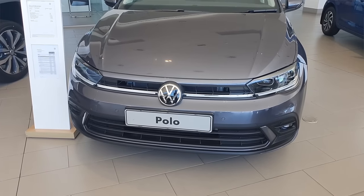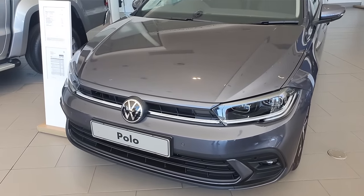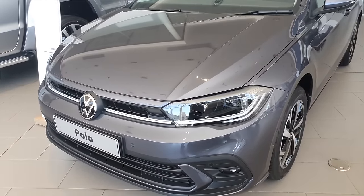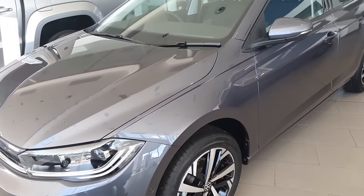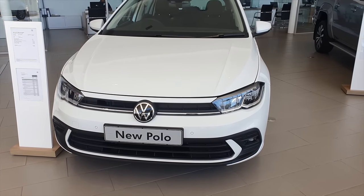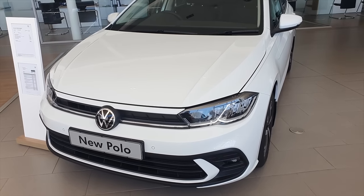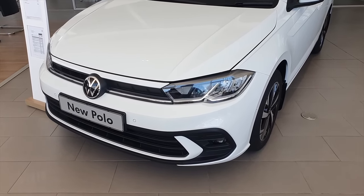One last point: you don't get the LED light strip that runs across the face of the car if you don't opt for IQ lights. In my opinion the car looks super nice with that strip. I'm not telling people they must go for IQ lights — just do with that information what you will. It's like the difference between a hot girlfriend and a not-so-hot one; you still have a girlfriend, but it's always nicer to have the hot one.